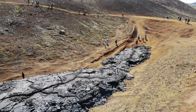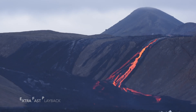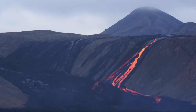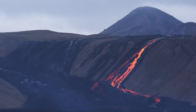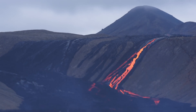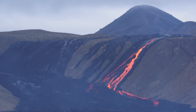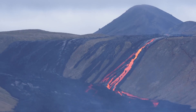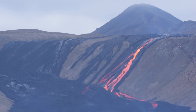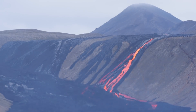Yet again showing you how diverse and beautiful this eruption is at its different stages, and of course how small we are beside it. With that I am sending you best regards from the volcano island, Iceland. I'll see you next time.